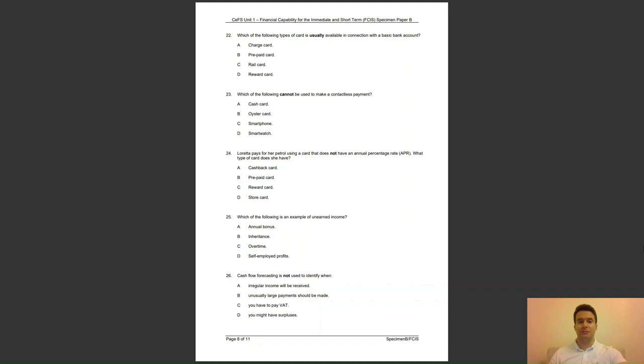Question 23: which of the following cannot be used to make a contactless payment? Is it A, a cash card; B, an Oyster card; C, a smartphone; or D, a smart watch? The answer to question 23 is A — a cash card does not have a contactless facility.